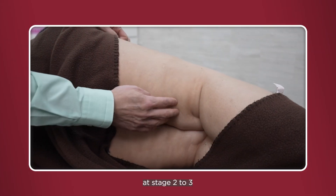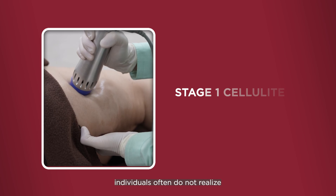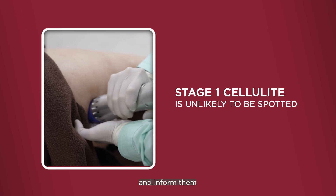From my experience, patients will come and see me mainly at grades 2 to 3, because during this grade they realize that they need to do something. For grade 1, normally they don't realize they have it even though they do. It's only when we do an assessment that we tell them they are actually having cellulite.